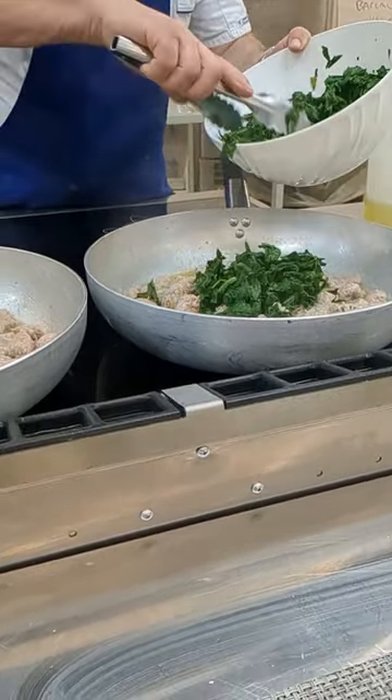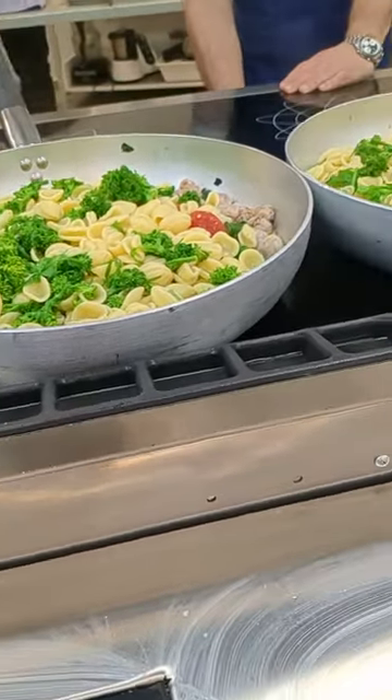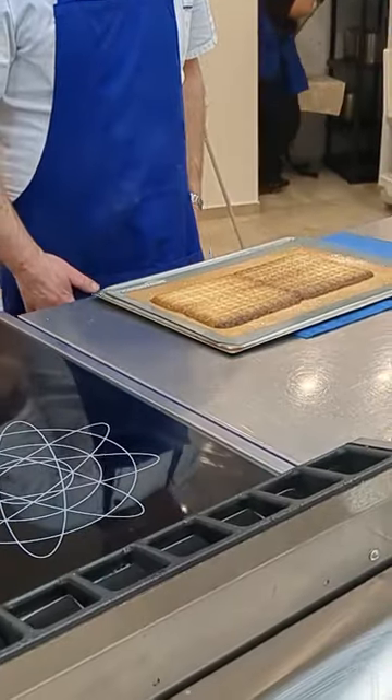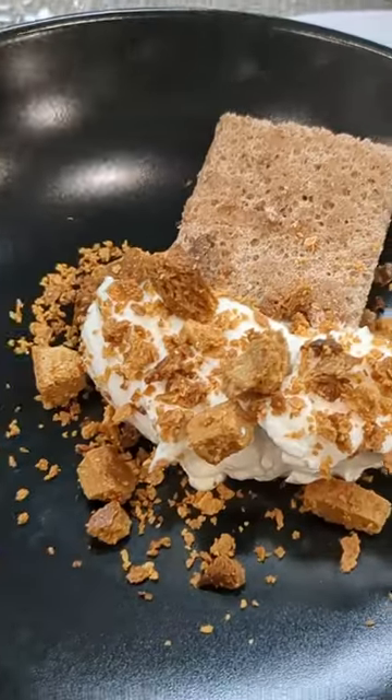We finished class with some orkitti with broccoli rabe and sausage, along with some orange mascarpone mousse, topped with delicious caramelized white chocolate crumbles. We ended the night with dinner prep.